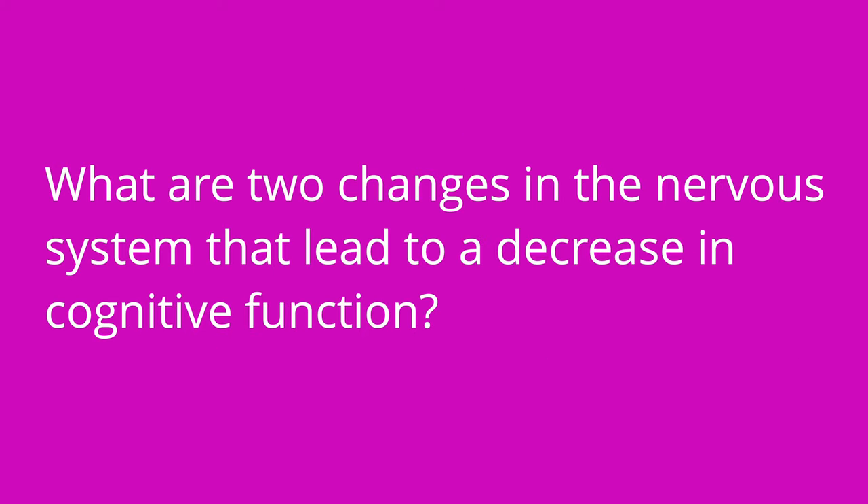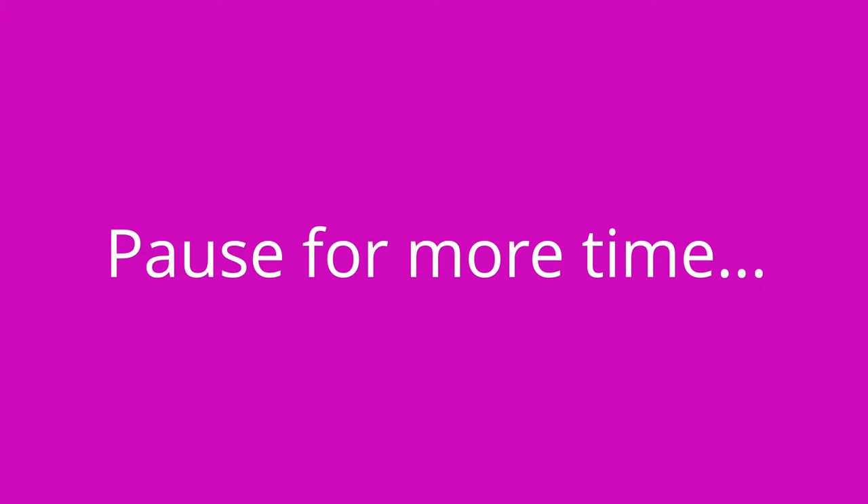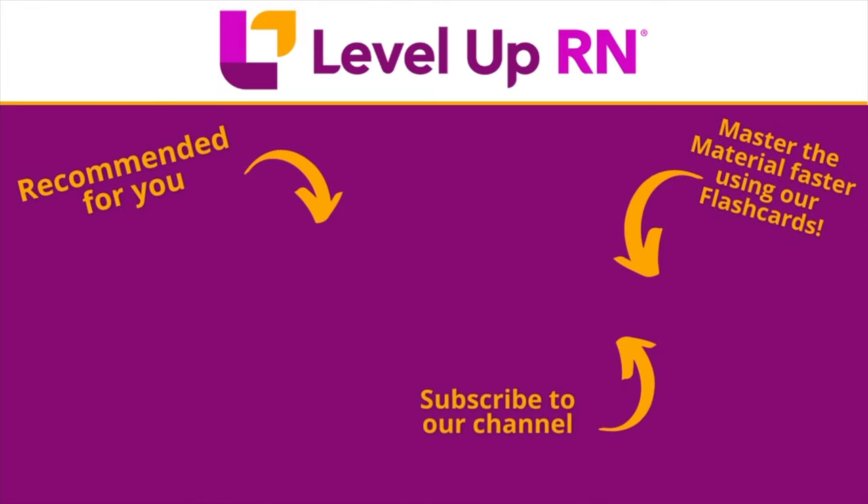What are two age-related changes in the nervous system that may lead to a decrease in cognitive function? Cerebral atrophy and a decrease in cerebral blood flow. What are three risk factors that may contribute to an increased risk for falling in an older adult? The risk factors include having prior falls, impaired vision, impaired balance, polypharmacy, incontinence, cognitive decline, pain, and orthostatic hypotension. Define kyphosis: kyphosis is an abnormal forward curvature of the thoracic spine.